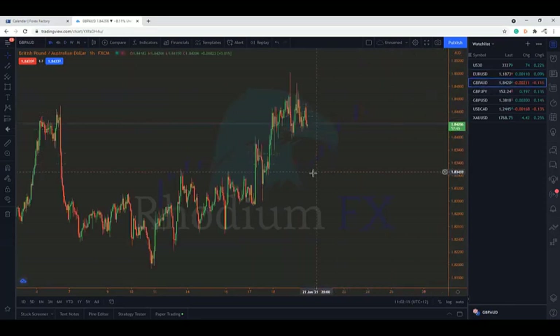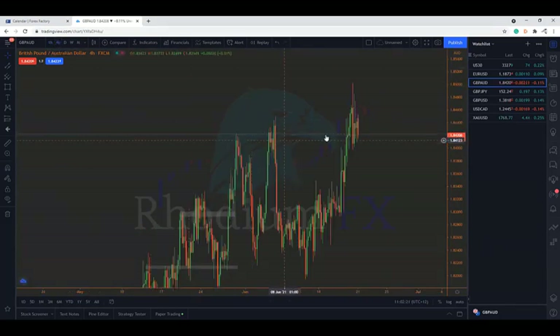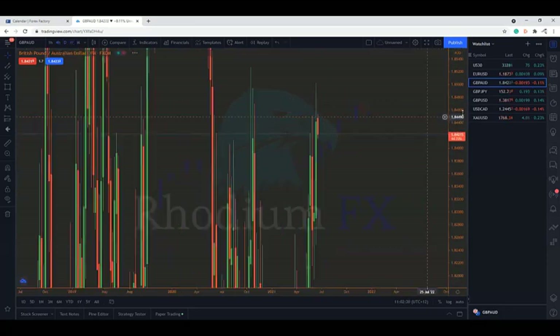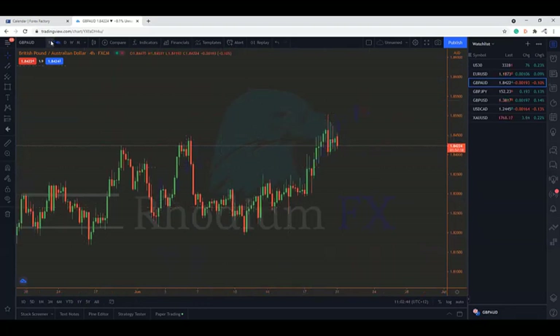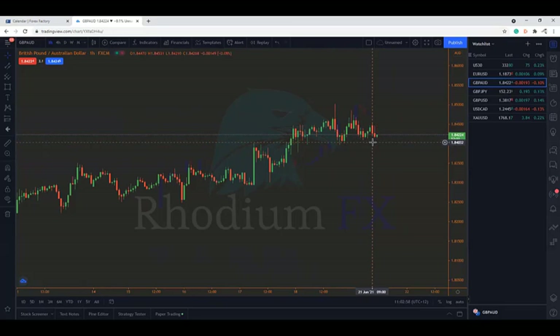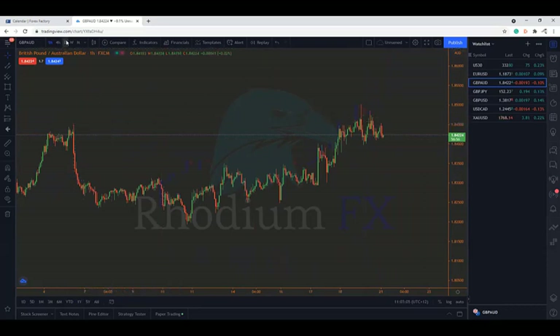GBP/AUD looks quite messy on the hourly time frame and on any time frame really. We might look for a break and a retest, but we've got a bit of a contradicting view if we move up to the weekly - it looks like a bit of a double top there, so a pretty strong area of resistance with lots of round numbers around it. For the time being with pound/aussie, maybe just leave it alone unless you really want to trade the Asian session.